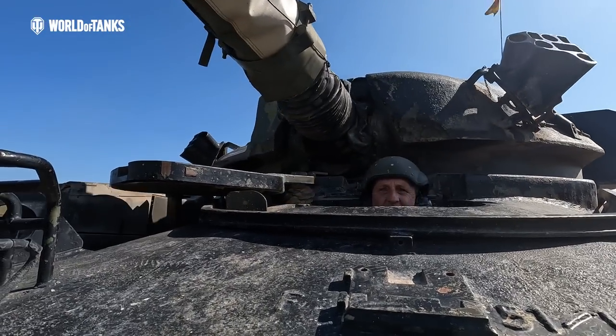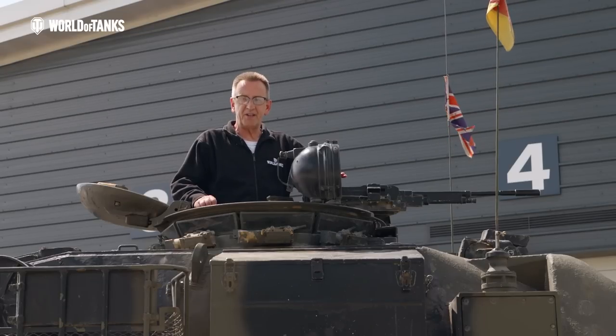Hopefully now you'll look a little differently at the Chieftain tank — a tank that is very dear to my heart, having served on them for many years. Until next time, take care.